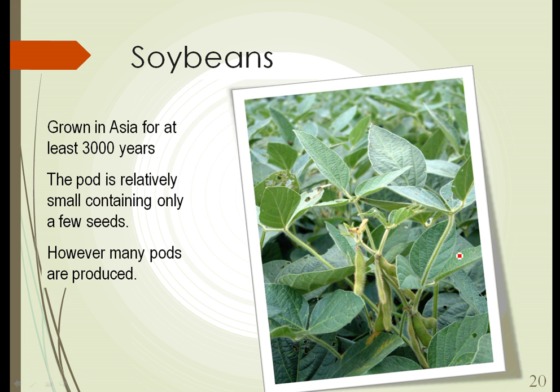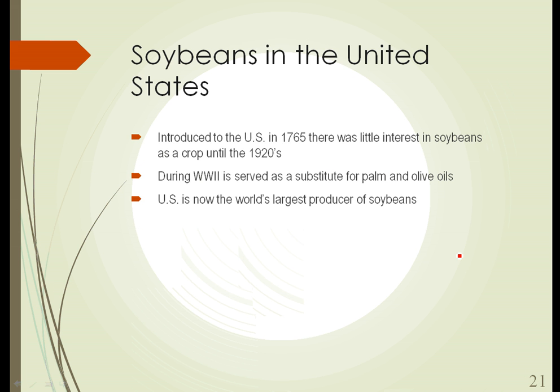The next legume we'll take a look at is soybeans. Maybe not so interesting on the surface because they're everywhere, especially in the Midwest. But they've been grown in Asia for at least 3,000 years. The pod of the soybean is relatively small and contains only a few seeds; however, each plant produces many, many pods, making the soybean quite a productive plant. Soybeans were introduced to the U.S. in the mid-1700s — 1765 — but there was little interest in them as a crop, as they're not as flavorful to eat directly as some other beans. It wasn't until the 1920s that interest in soybeans as a commercial crop grew.